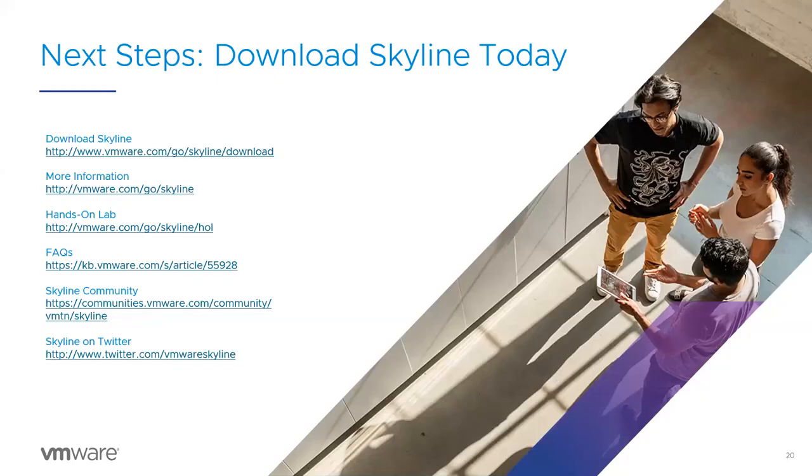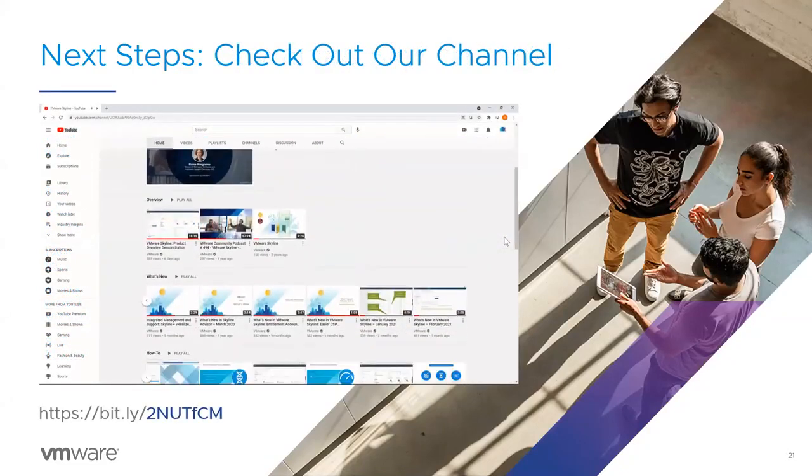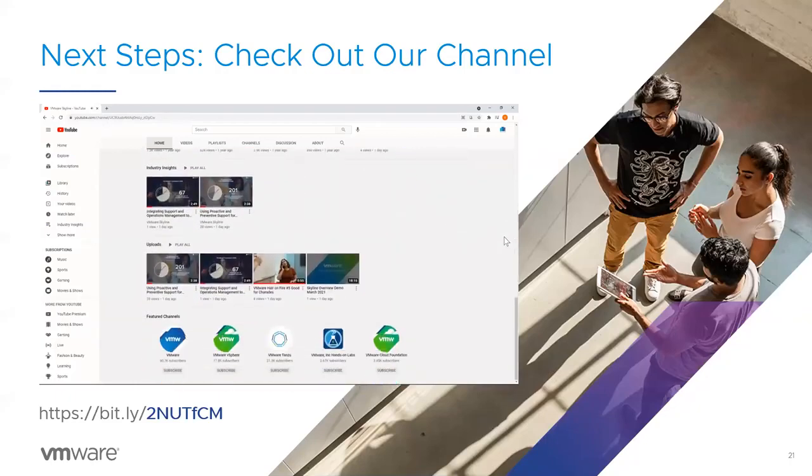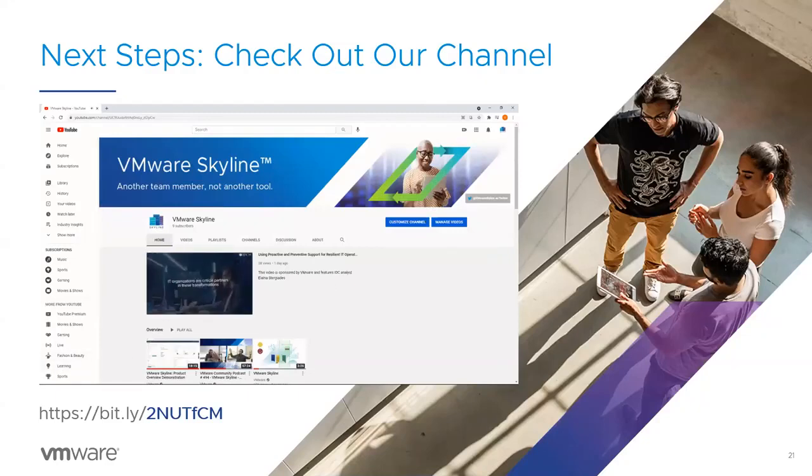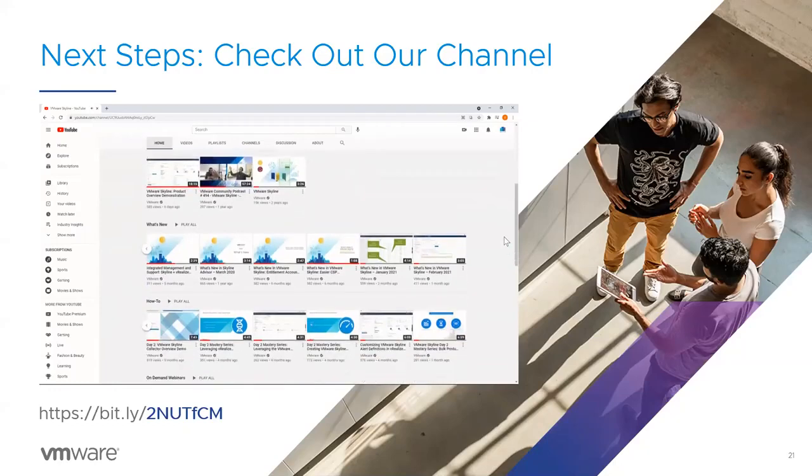Before I conclude today's webinar, I wanted to talk about some next steps in terms of how you can get started using Skyline today. All you have to do is go to the getting started link on this page and you can install Skyline. You can even try Skyline in a hands-on lab sandbox environment to see the service in action. You can also visit the other URLs listed for additional information including frequently asked questions. We also have a moderated community where you can get your technical questions answered. Be sure to check out our new Skyline channel on YouTube, where you can search through our video library for the latest product information, industry insights, how-to guides, and even on-demand webinars like this one.